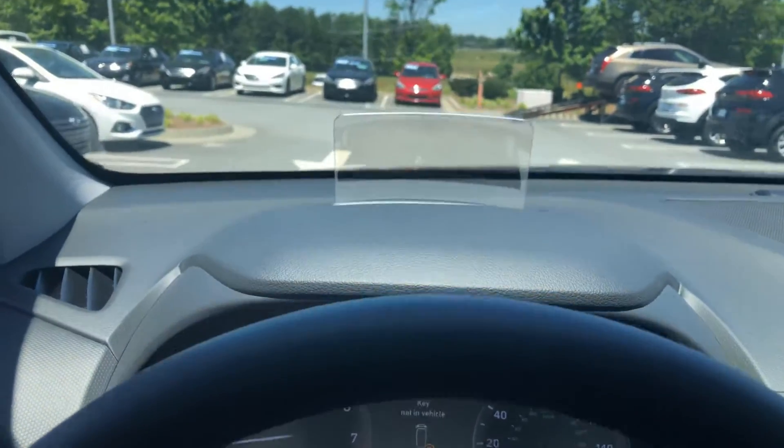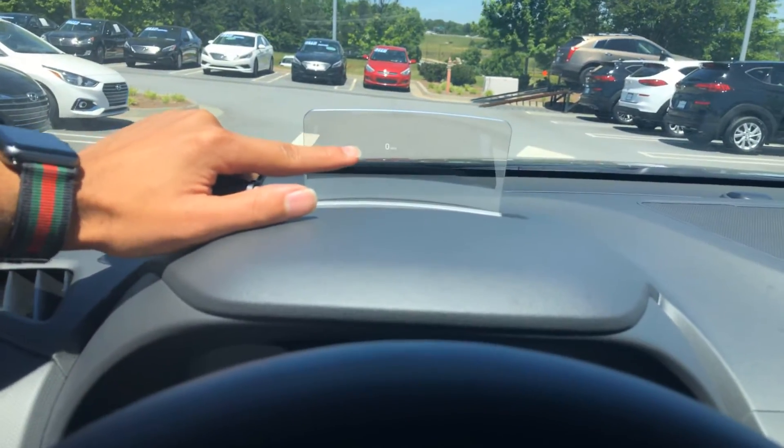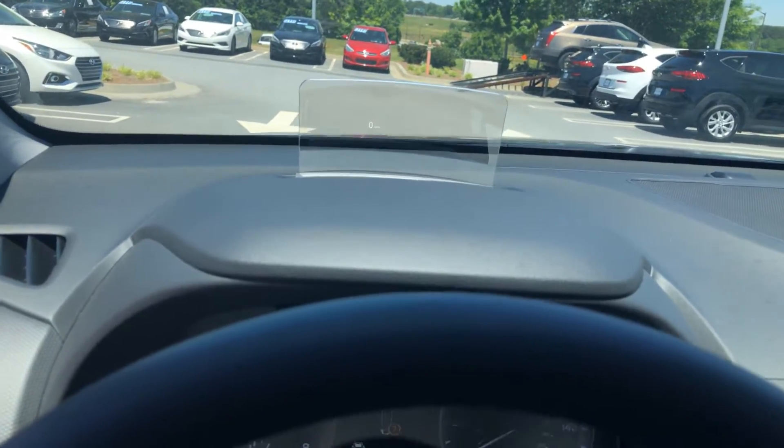Now this is your heads up display. I'm not sure if you can see it, but it actually displays your speed and your safety features and also your turn by turn navigation right on this little glass for you.